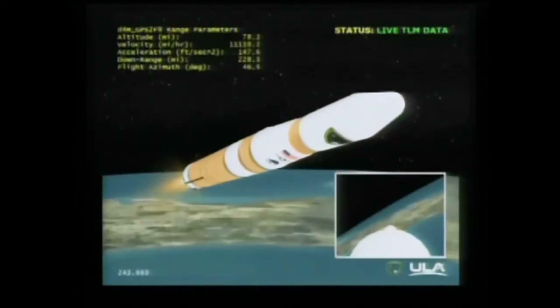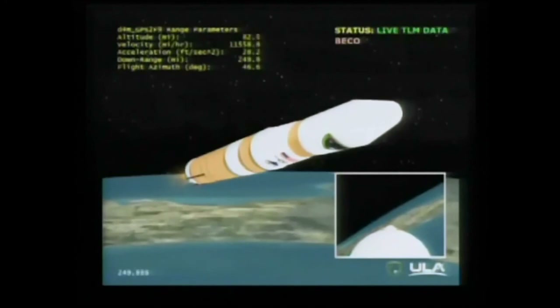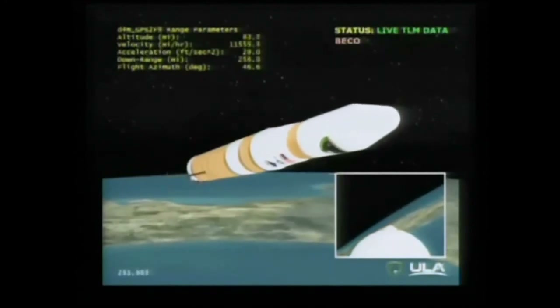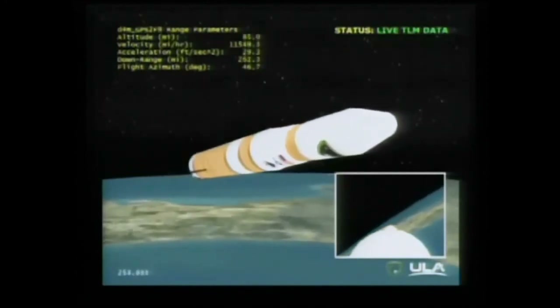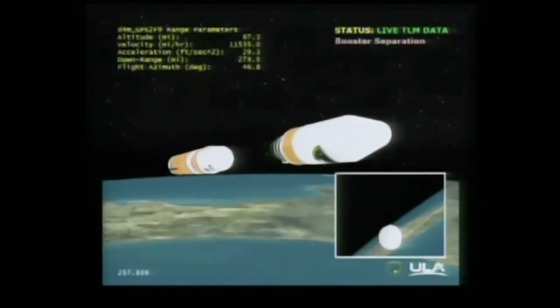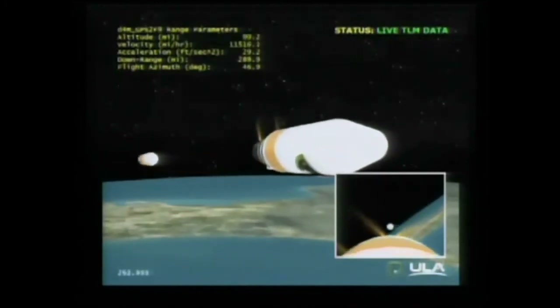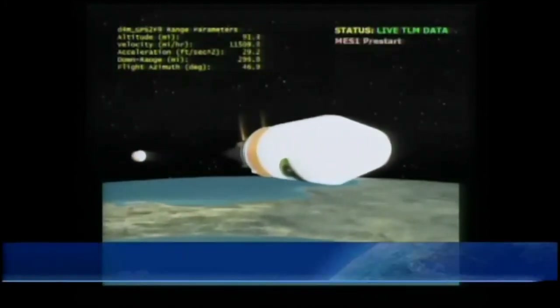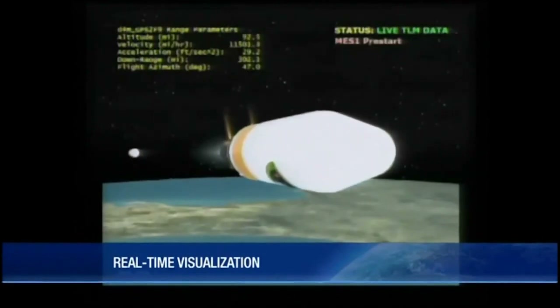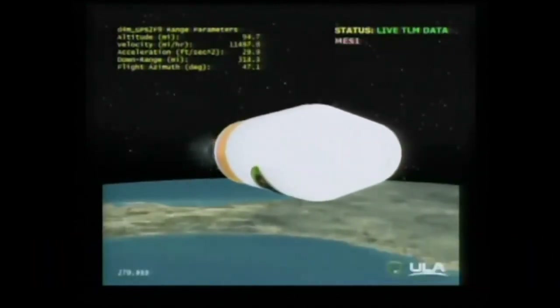Standing by for main engine cutoff. We have main engine cutoff. Standing by for stage separation. And we have stage separation. Nozzle deploy is in work. Nozzle is going into its position. Standing by for igniter spark. And we have igniter spark. And we have ignition. Ignition on the second stage.